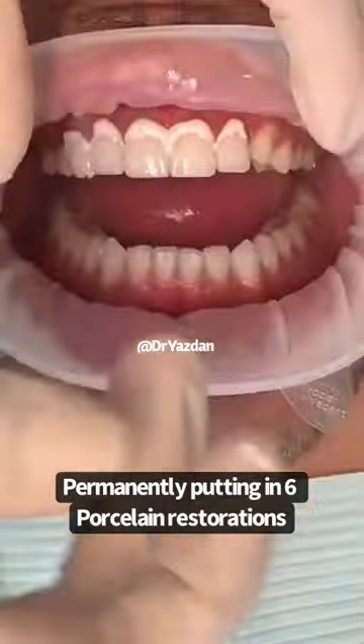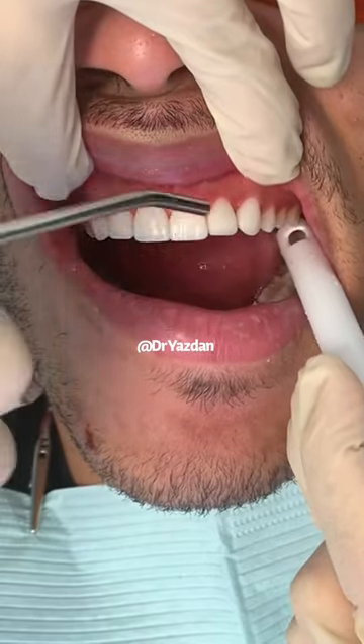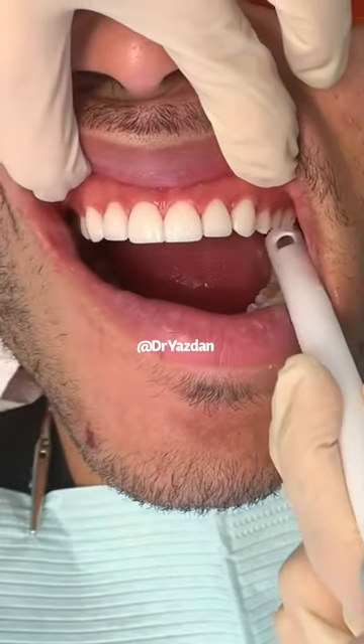Here we are doing a little bit of the behind the scenes of putting these permanent restorations in. We achieved the exact results that he wanted to. Look how beautiful those look.